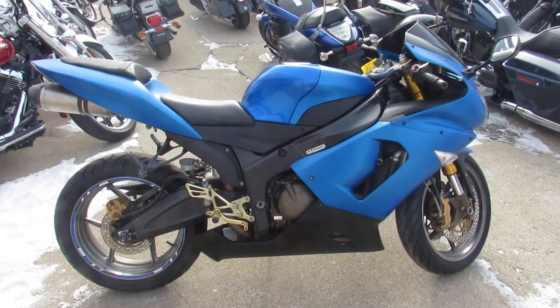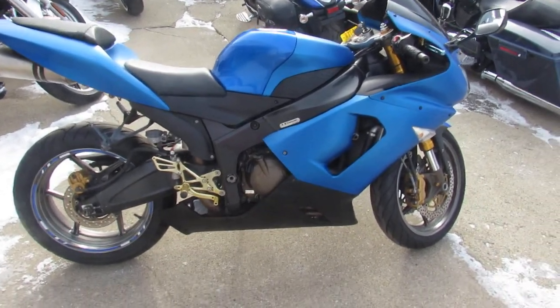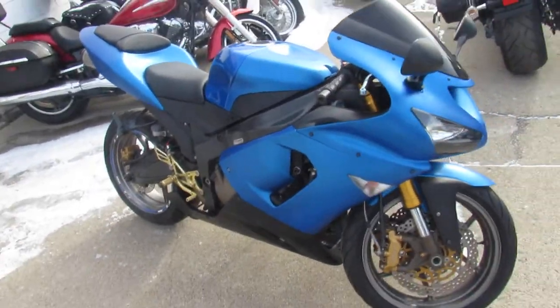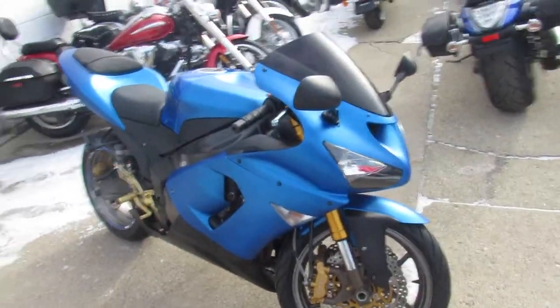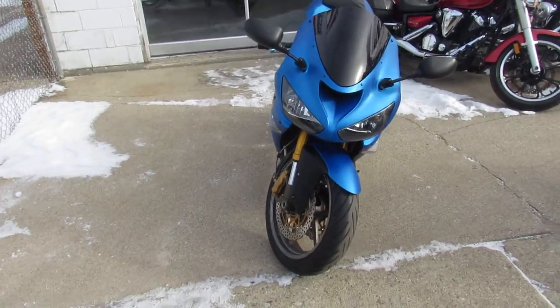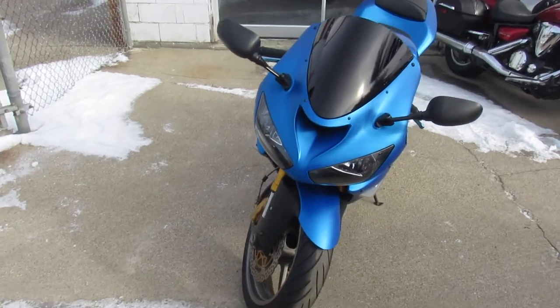Hey guys, it's Proof of Powersports.com doing some videos on the used sport bikes we just got in. This one is a 2005 Kawasaki ZX6R, low miles, 6,731 miles. This thing's barely broke in. As you guys can see from the picture and the videos, this thing is a perfect 10 out of 10.